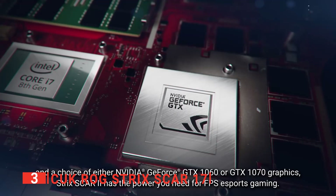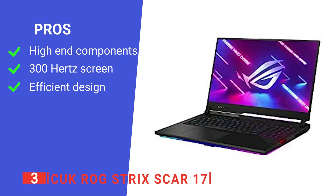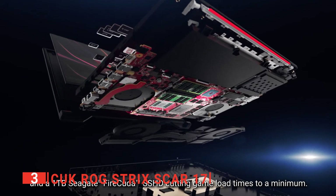Its pros are: it's packed with powerful hardware, it has a large high-frequency screen, and its port array is highly practical. However, it weighs over 6 pounds, so it isn't the lightest thing to carry about. The ROG Strix Scar 17 is a powerful device for media editing as well as recreational activities like gaming.